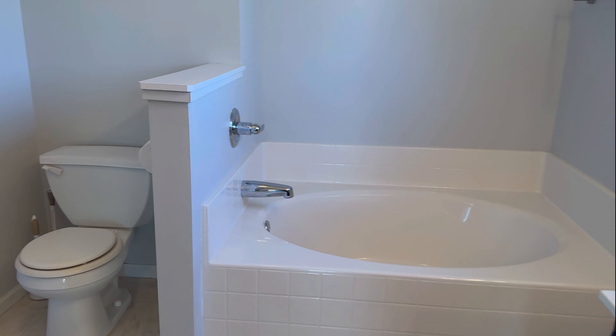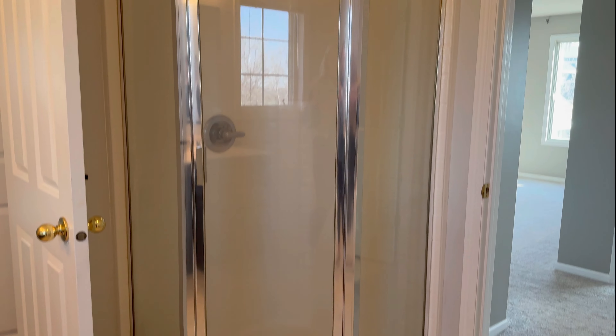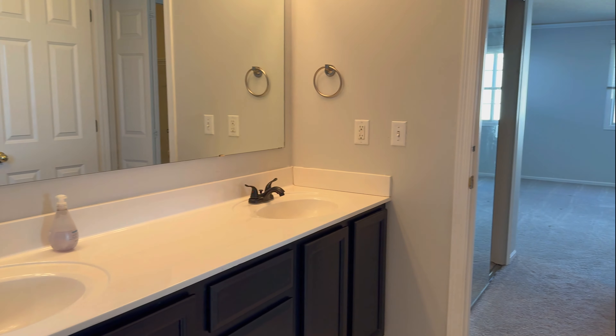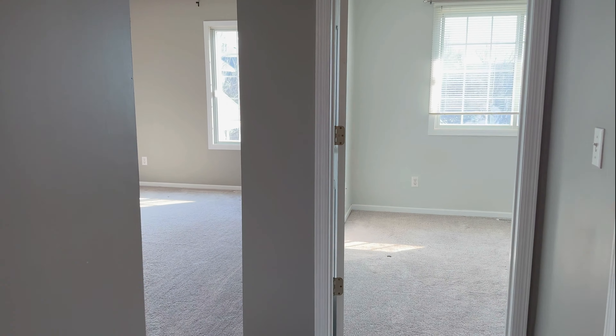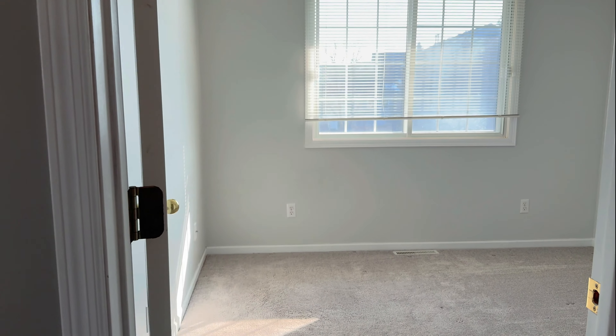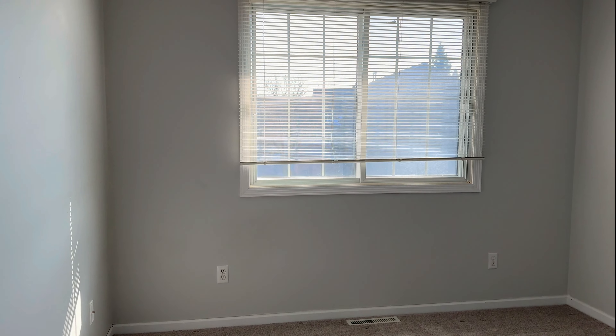There's a dual sink vanity, a nice deep tub, and then your shower here. You can come out this way and it brings you back around to the loft area. And then here's the second bedroom — carpet in here as well, and then you've got the closet here.